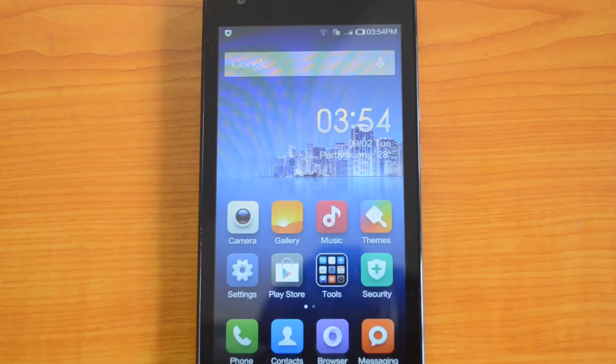Don't forget to check out our YouTube channel for more videos on the Redmi 1S, and subscribe to the channel to get the latest updates on more devices. Stay tuned for more videos on the Redmi 1S, and thanks for watching.